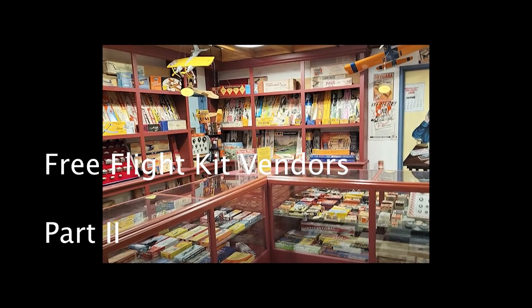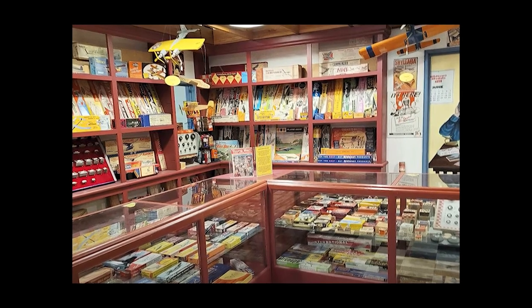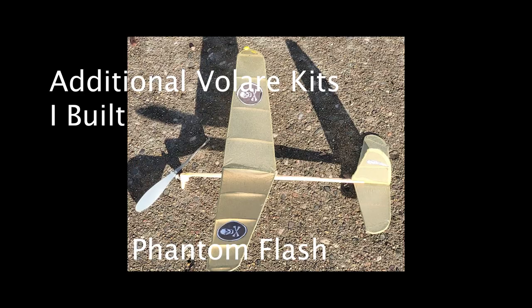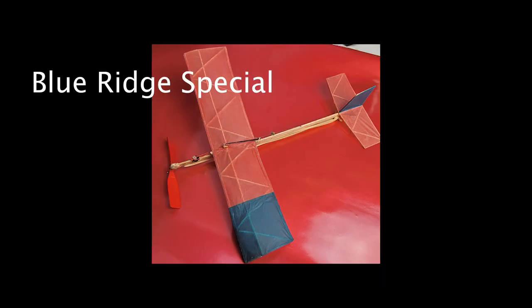I've built so many free flight kits I needed a second video, and I think I'm going to need a third to describe some of the older kits I've built. First of all, I've built three more Volair kits than I had mentioned: there was the Phantom Flash, the Skyrocket, and of course the Blue Ridge Special.